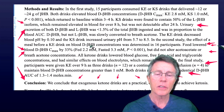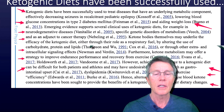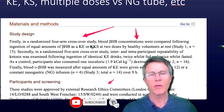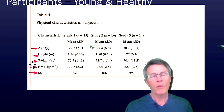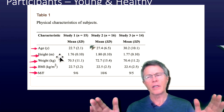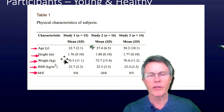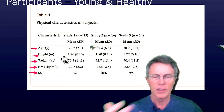Their conclusion was: exogenous ketone drinks are a practical, efficacious way to achieve ketosis. This was a crossover design study — you give one group one type, the other group the other type, then cross over and compare results on each type: salts versus esters, nasogastric versus oral drinks, etc.